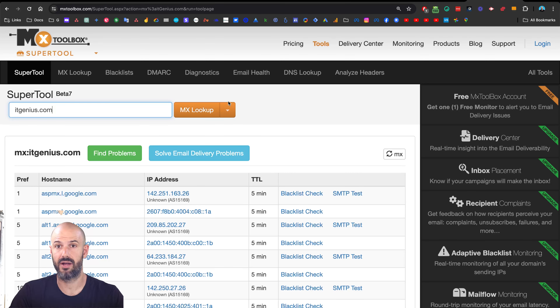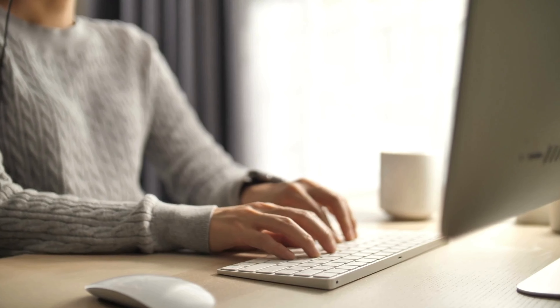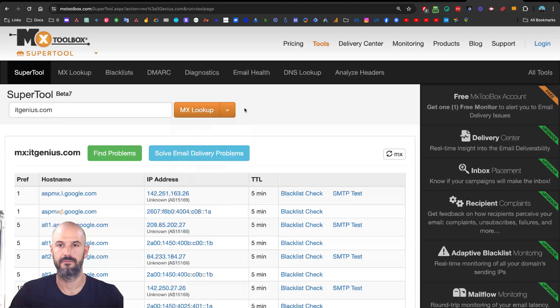This is mxtoolbox because the primary record we're trying to work on here is for mail — MX is short for mail. There are other DNS records as well that exist for your business. On your domain name you will have an A record that will typically point to your website. You will also sometimes have a CNAME record, another name for that is an alias record, and sometimes you'll use a CNAME record for an alias like www.yourdomain.com. There are lots of other uses for DNS records, but today we're focusing on MX. When we run a search on mxtoolbox.com, by default it's going to do an MX lookup, and you can see there's a dropdown with lots of different lookups available.